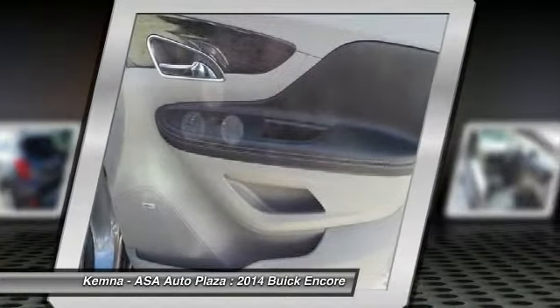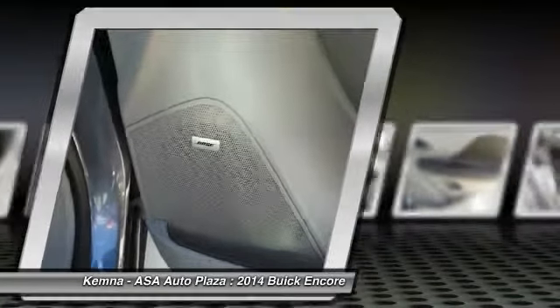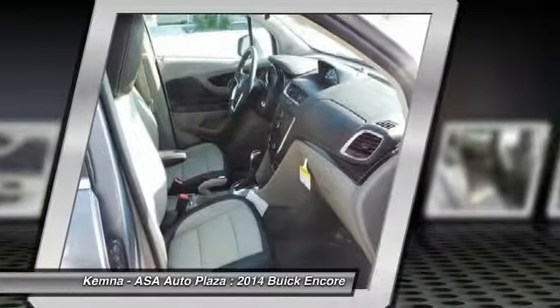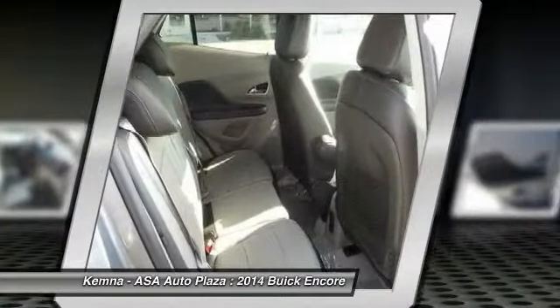Power passenger seat, remote engine start, traction control, dual airbags, alloy wheels, power steering, front air conditioning, four-wheel disc brakes, fog lights, power windows.